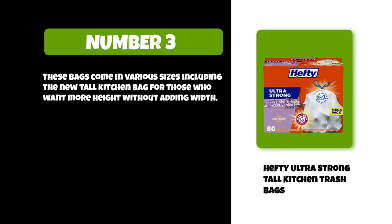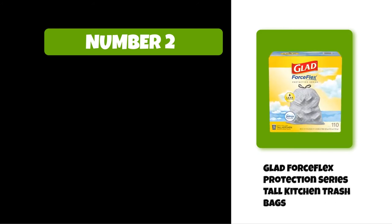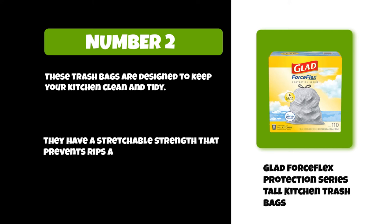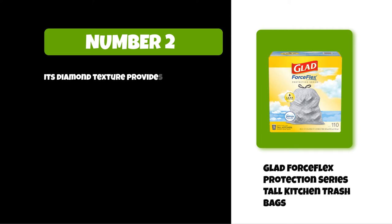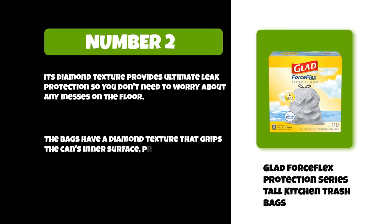At number two: Glad Force Flex Protection Series Tall Kitchen Trash Bags. These trash bags are designed to keep your kitchen clean and tidy. They have a stretchable strength that prevents rips and tears even when full of trash. The diamond texture provides ultimate leak protection so you don't need to worry about any messes on the floor, and it grips the can's inner surface, keeping your hands clean.